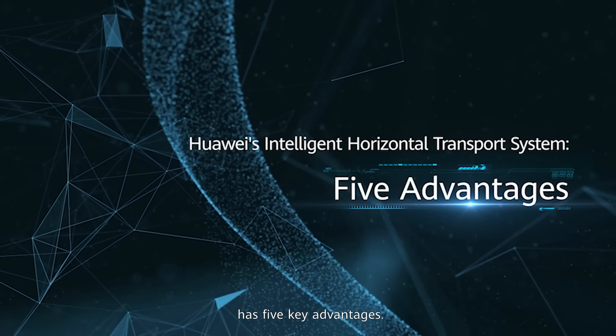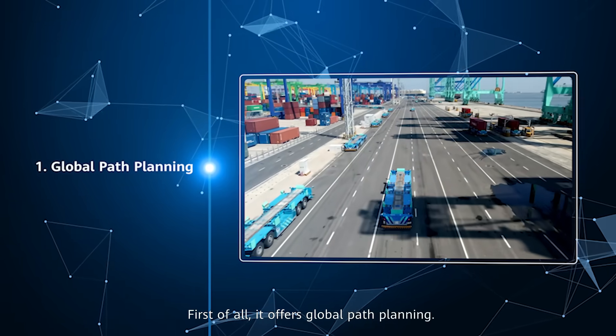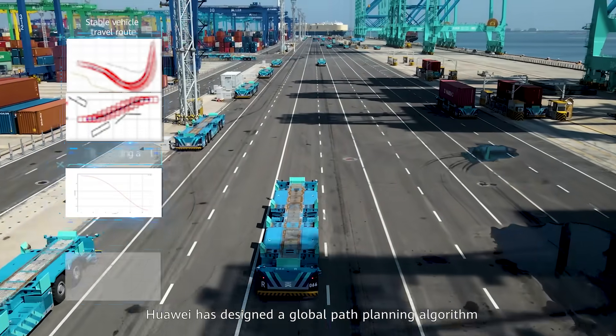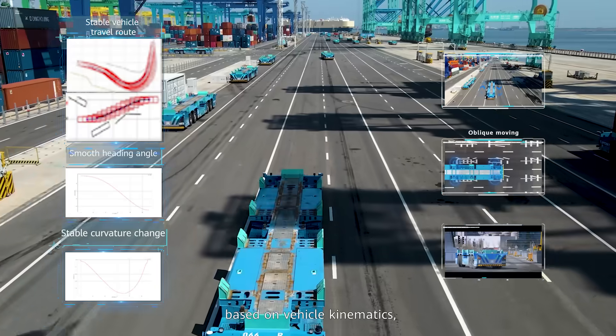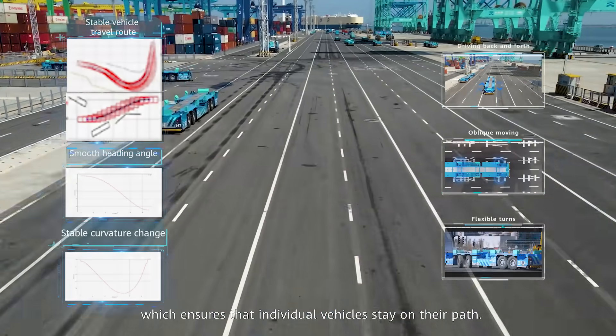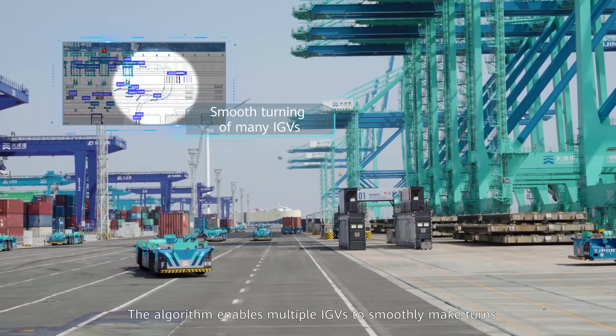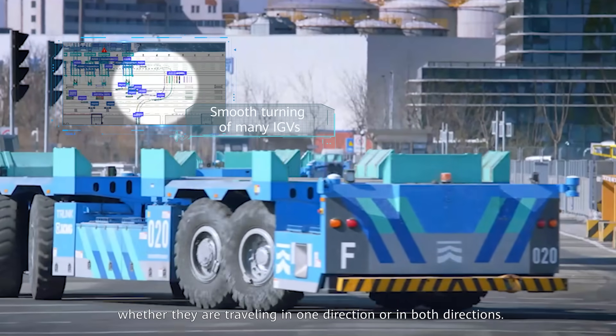Huawei's intelligent horizontal transport system has five key advantages. First, it offers global path planning. Huawei has designed a global path planning algorithm based on vehicle kinematics, which ensures that individual vehicles stay on their path. The algorithm enables multiple IGVs to smoothly make turns, whether traveling in one direction or in both directions.